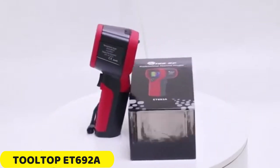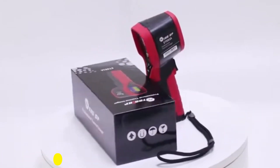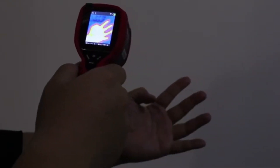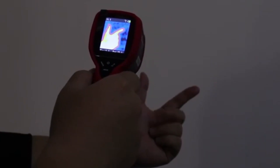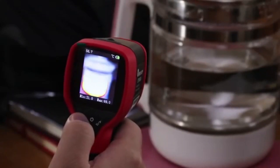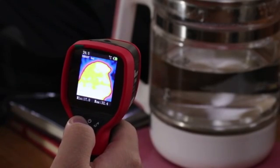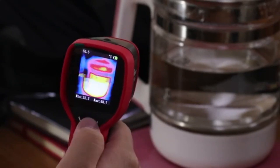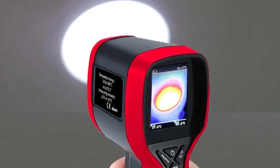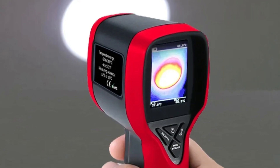Number 5: Tooltop ET692A Thermal Imaging Camera. The Tooltop ET692A is a reliable and efficient tool for thermal imaging tasks. It features a 2.0-inch color screen, a wide measuring range from minus 20 to 300 degrees, and a high measurement accuracy of plus or minus 2 percent. The camera has a fixed focusing mode, allowing for easy operation for users of various experience levels. It operates in the infrared spectrum, providing a 32x32 pixel thermal image resolution.